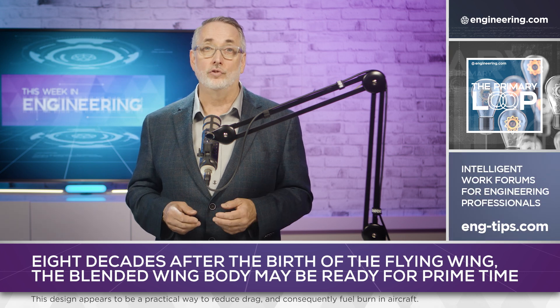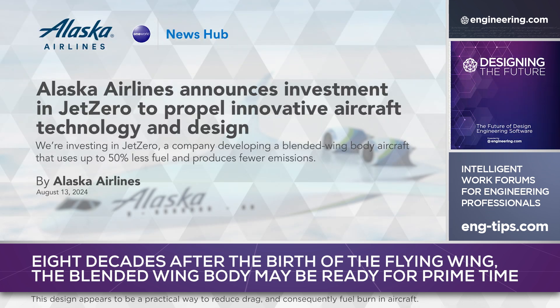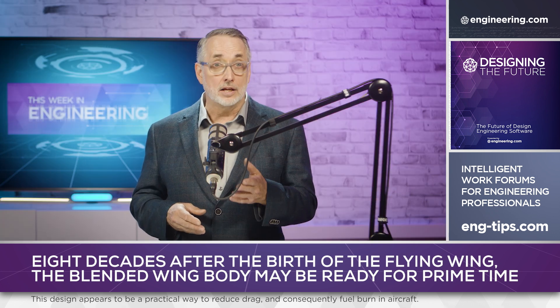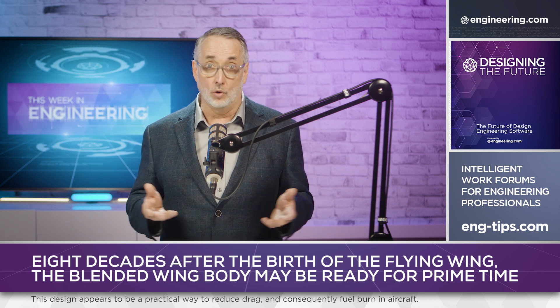Alaska Airlines has announced that they've invested in Jet Zero and will presumably be the launch customer for production aircraft. The airline anticipates a very ambitious fuel consumption reduction target of up to 50%, and intends to use the reduced fuel burn as part of the airline's CO2 reduction efforts. Jet Zero is a startup, but it's backed by government, a commercial airline, and appears to have good support from the FAA as well, so this paper airplane looks like it's going to fly.